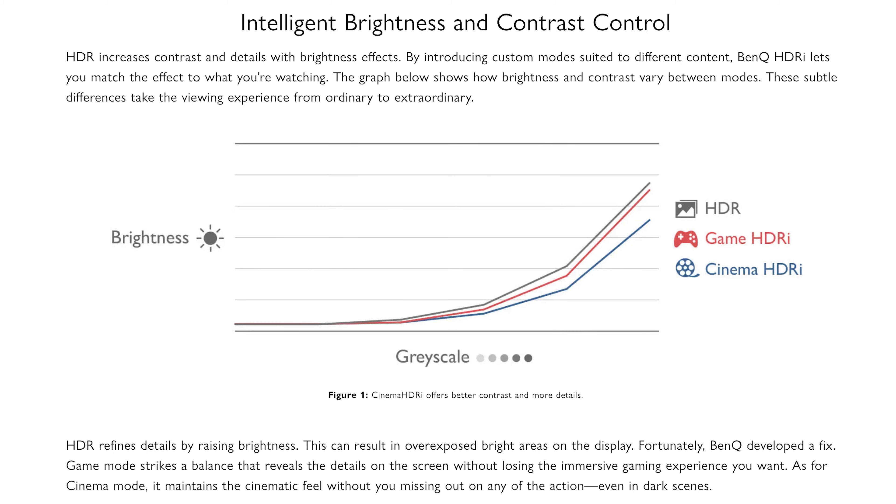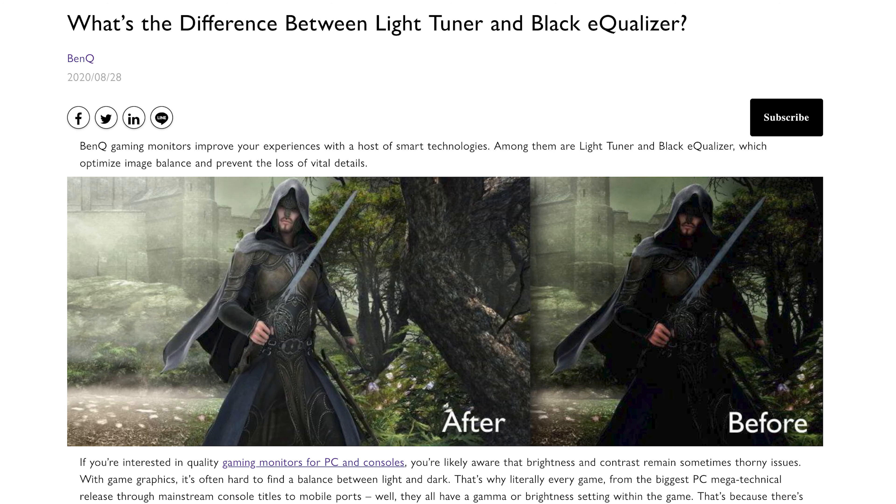A few extra features include HDRi mode, which can match the brightness of your picture to the ambience in your room, and Light Tuner, which lets you adjust whites and blacks so darker areas like caves can be seen better while brighter scenes with sunlight or snow are more evened out. Even so, this is an IPS display, which means great colors and viewing angles, but you will suffer from faded black levels that can only be achieved with something like an OLED.